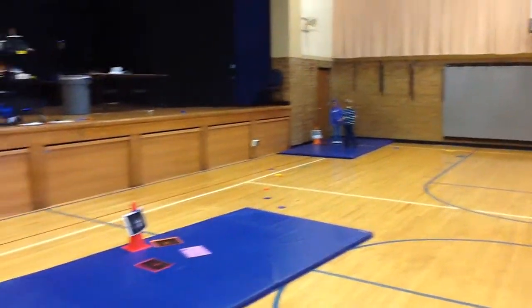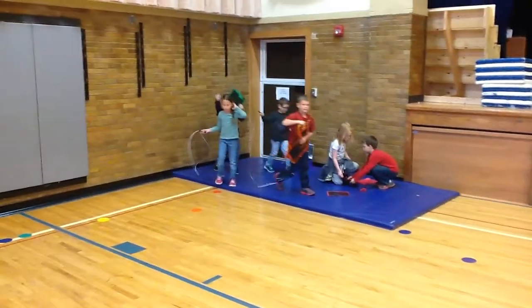We have body squats, we have upward dog, we have downward dog. It's great fun. Thanks for watching.